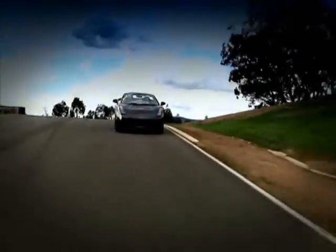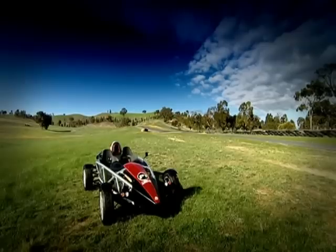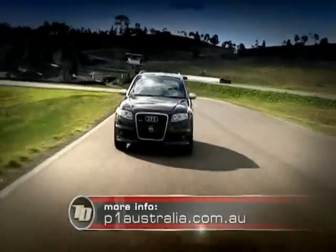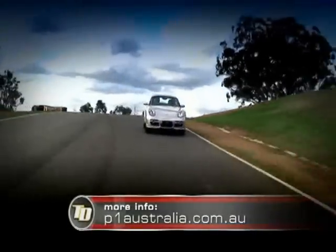I'm sure you're sitting at home dreaming about how it feels behind the wheel of a supercar like the Lamborghini Gallardo Spyder. Well, P1 Australia can put you in the driver's seat. P1 Supercar Club members enjoy year-round access to Australia's ultimate supercar collection without the drawbacks and massive costs of ownership and upkeep. For more info, head to p1australia.com.au.